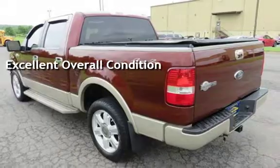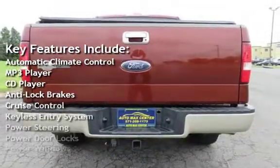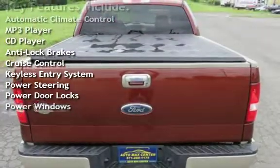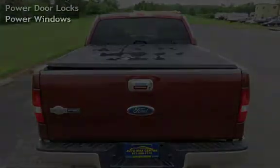Key features include automatic climate control, MP3 player, CD player, anti-lock brakes, cruise control, keyless entry, power steering, power door locks, and power windows.